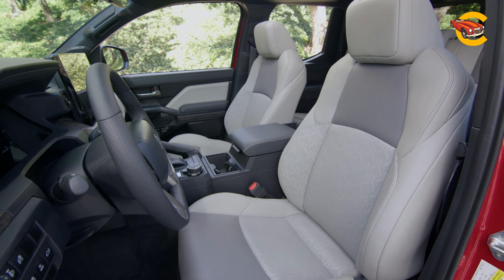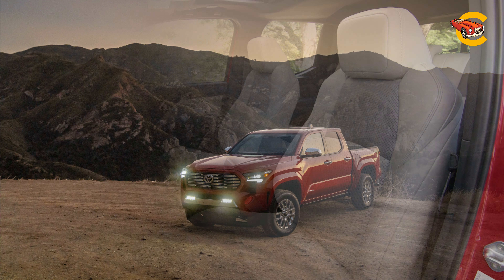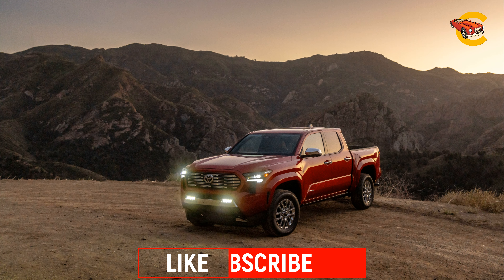The SR, SR5 extended cab, and TRD Pre-Runner feature leaf spring rear suspension, while others have coil springs. The Tacoma impresses with improved on-road refinement, especially with the new coil springs providing a smoother ride.